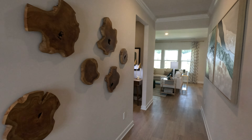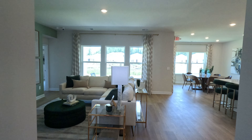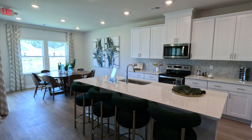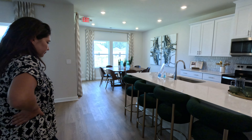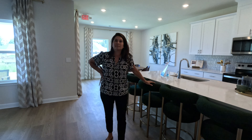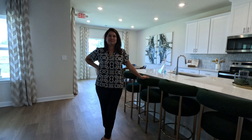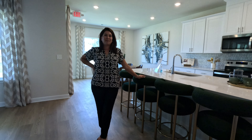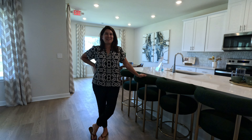How many floor plans does Meritage have in this neighborhood? There are four — three are ranches, and one has all living on one level with a loft up top. I want to thank you, Marie. You're a pleasure to work with, and my clients really love you. Thanks for taking the time to show us and talk about Meritage Homes at Calabash Station. Thank you, Chris.